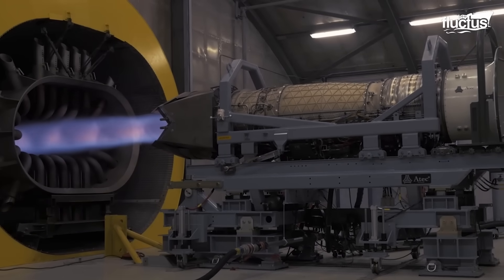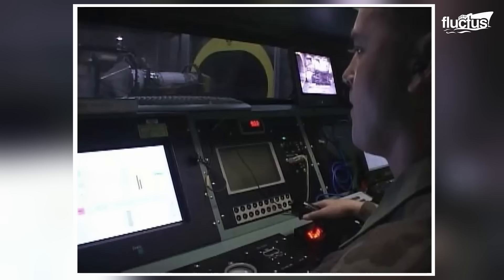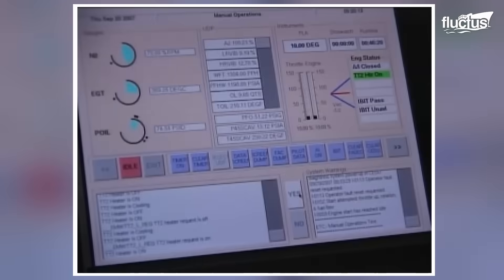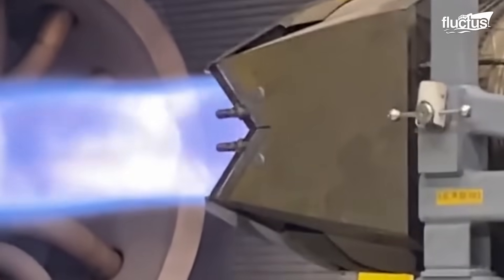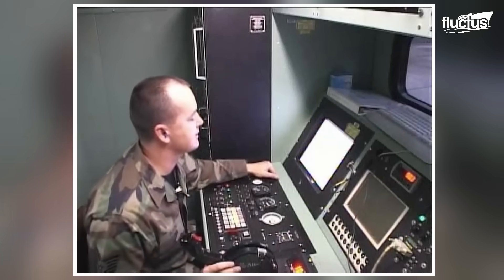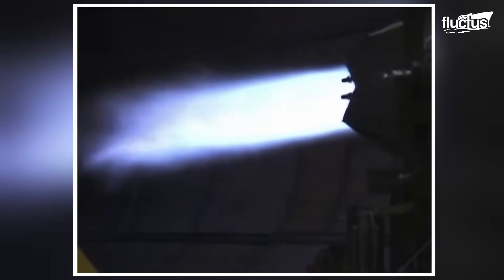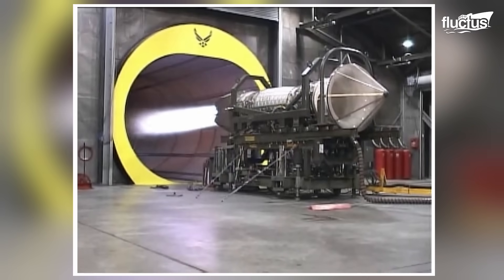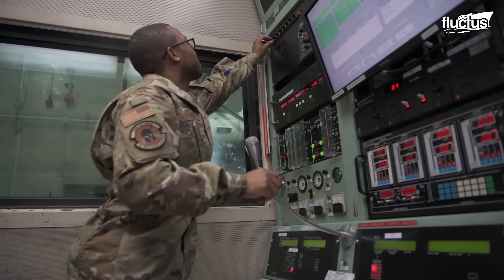Inside the hush house, an F-22 engine is outfitted with gauges, sensors, and a bellmouth filter that purifies intake air before ignition. Once the spark initiates combustion, the engine rapidly comes alive, with technicians closely monitoring for anomalies or inefficiencies. This highly controlled trial ensures that any technical faults are addressed before the engine is cleared for flight.